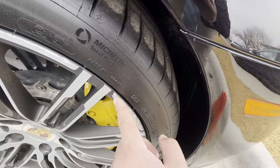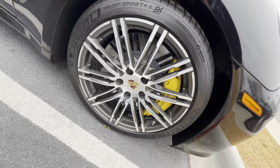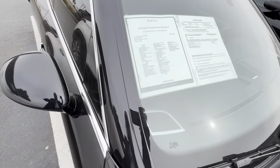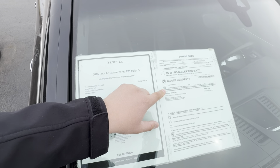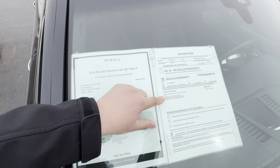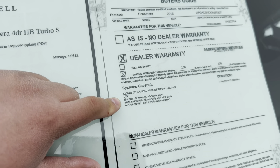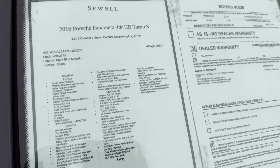Got a big curb rash right here. Our dealer warranty is good for 12,000 miles or 12 months, whichever comes first. However, you must bring the vehicle back to our dealership here in Midland, Texas.